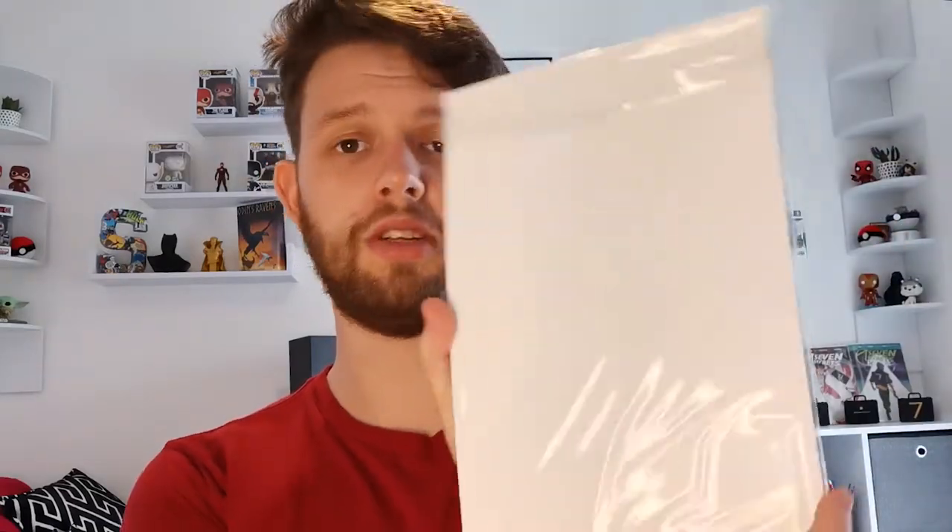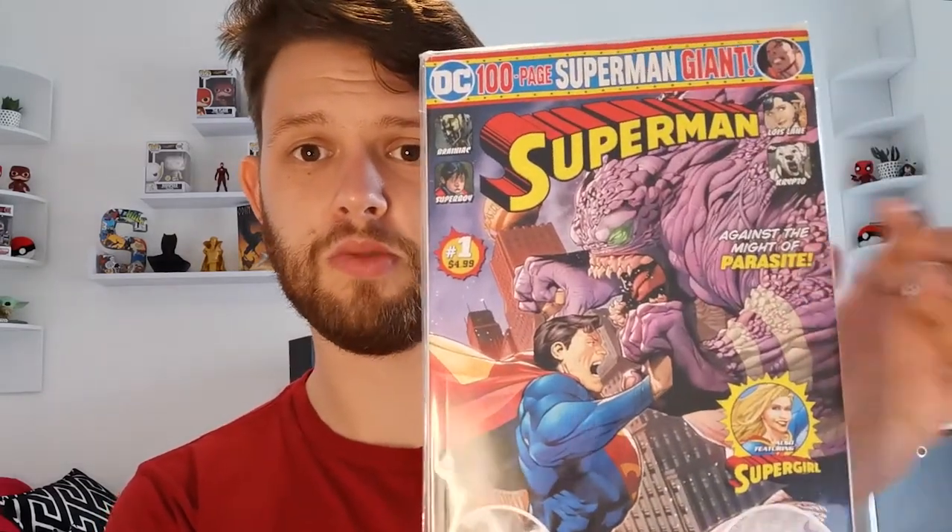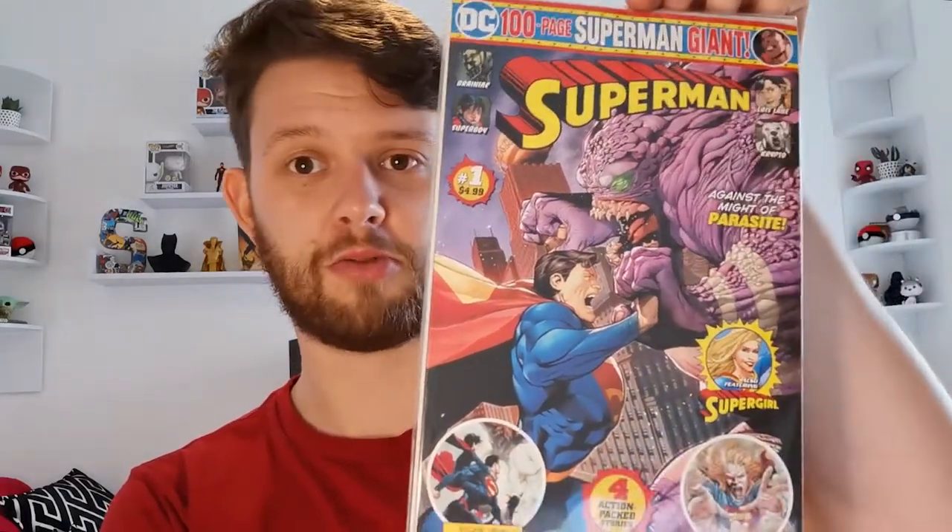Superman Giant issue one — this is great, and it's bag and boarded. Against the might of Parasite, so I'm assuming that's Parasite on the cover. A hundred-page Superman Giant issue from DC with four action-packed stories — that looks great.